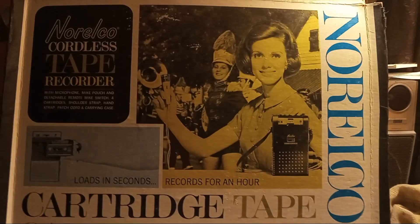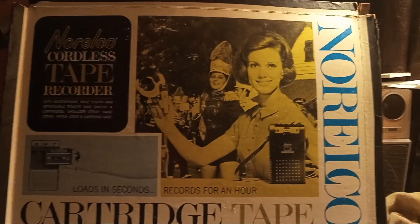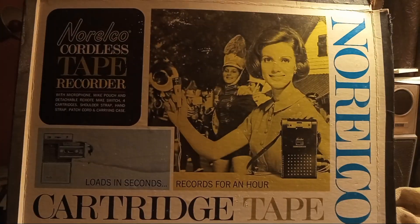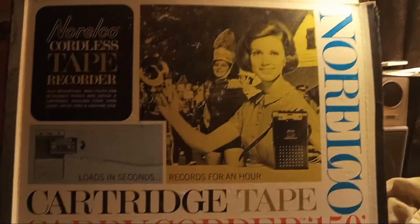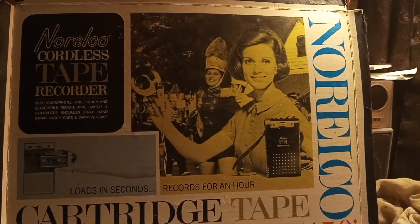Welcome to the birth of the cassette tape, also known as the Compact Cassette, introduced at the Berlin Radio Show in 1963.